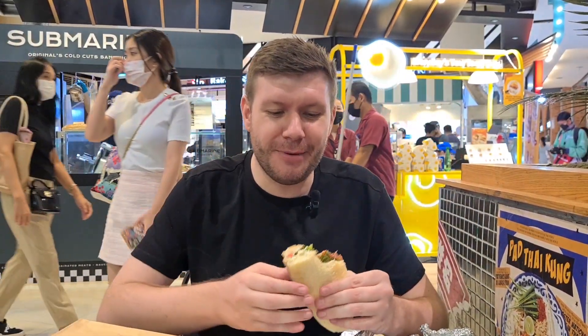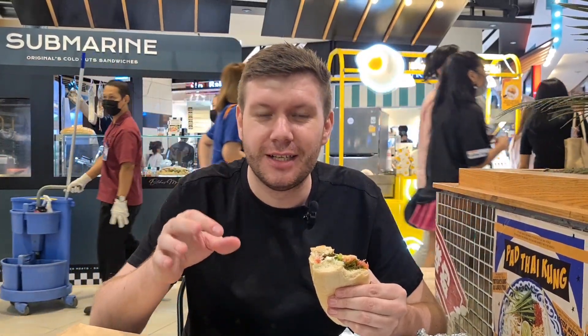I had to cut filming there because I was chomping down on this sandwich — it's rude to talk with a full mouth! So anyway, I've got to say it's lived up to its expectations. The bread is soft, it's not too sweet. Sometimes in Thailand the bread can be a little bit sweet, but this has definitely got the European taste.